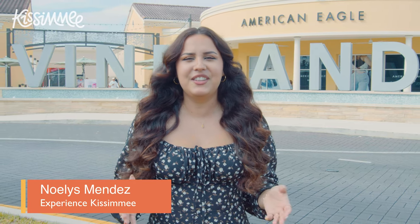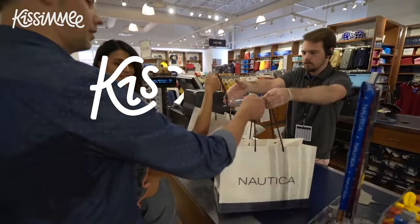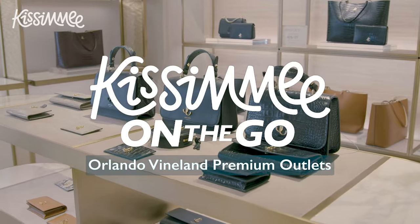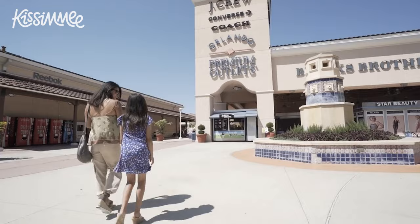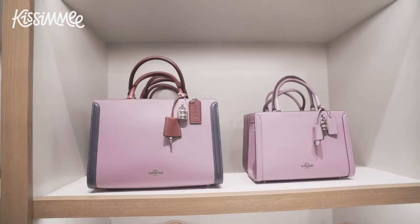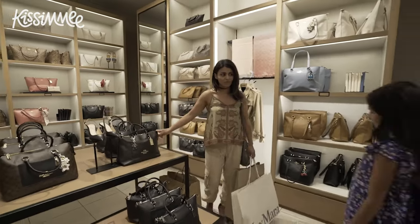Hello, I'm Noelys Mendez with Experience Kissimmee, and we're here at the Orlando Vineland Premium Outlets for another Kissimmee on the Go! This open-air outlet mall has more than 160 stores full of luxury must-have items for up to 65% off. Let's take a look at everything they have to offer.